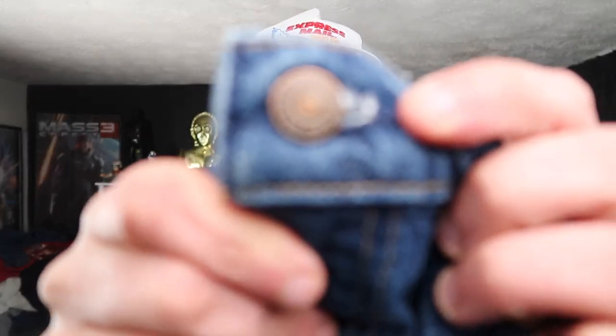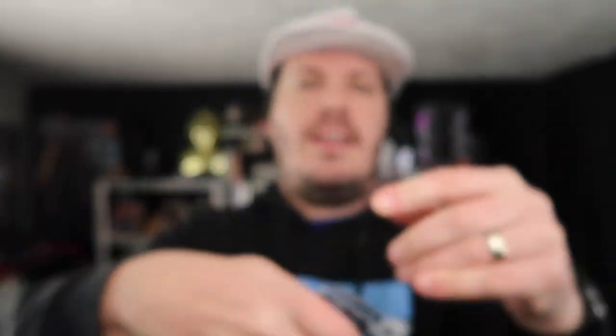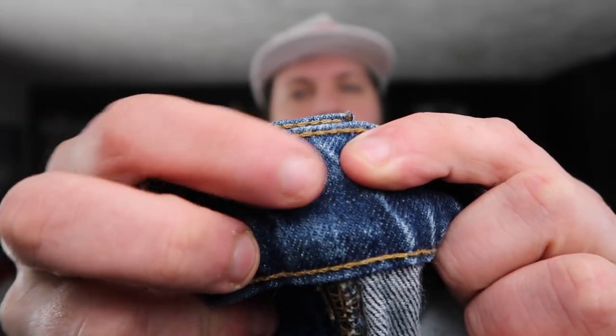The fifth area is the buttons. Check that they have the correct branding on the front, and flip them over — on the back there should be a one-, two-, or three-digit number stamp. That can be very helpful in determining whether or not your jeans are fake.